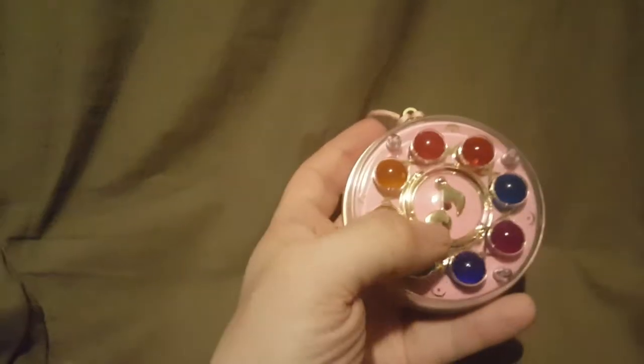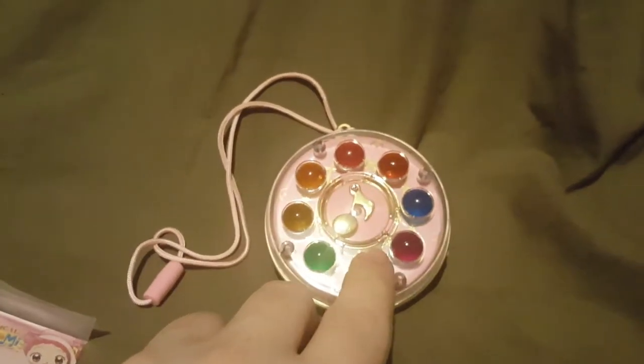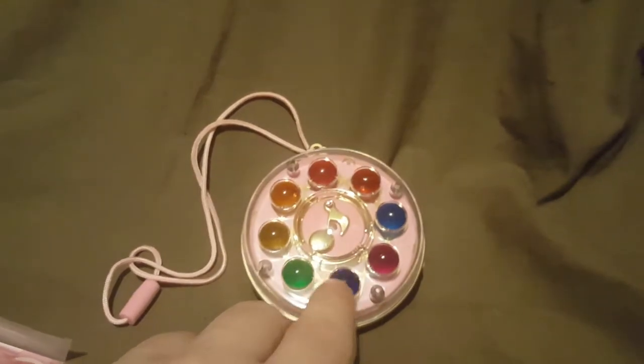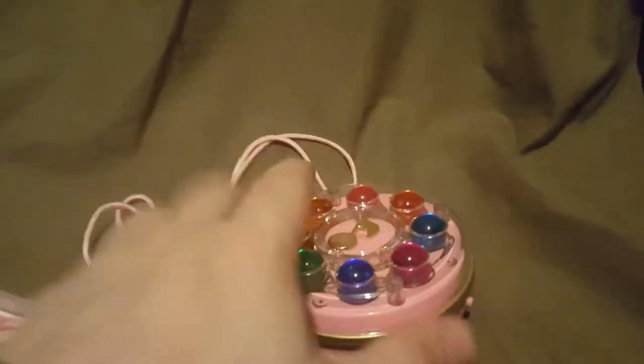Here we have the Dream Spinner itself. These marbles actually tie in to the wandlers - the toy wands - because the marbles are the same style. What they do is when you press a marble, it lights up and makes a sound.